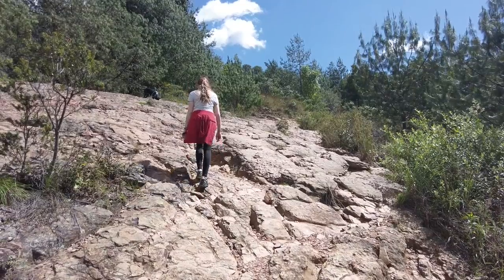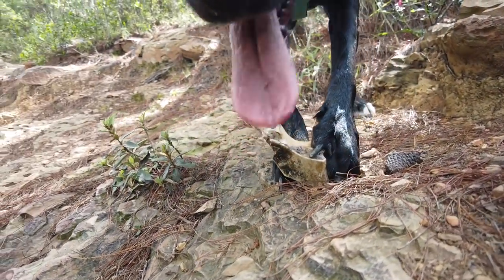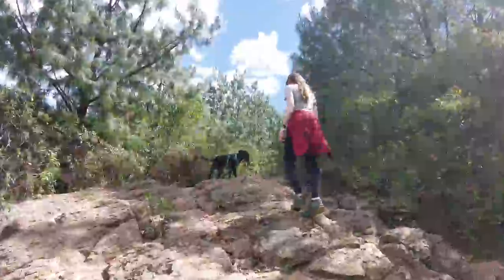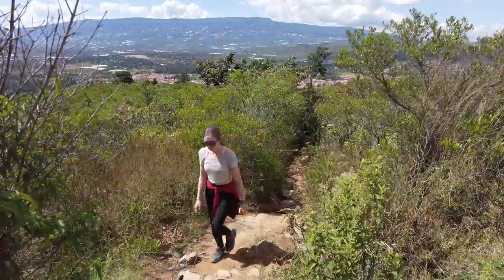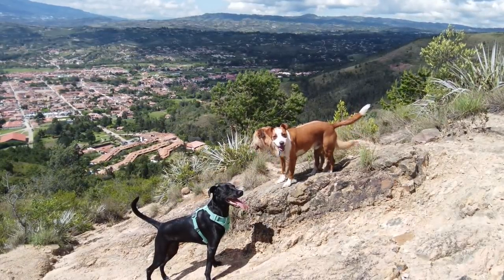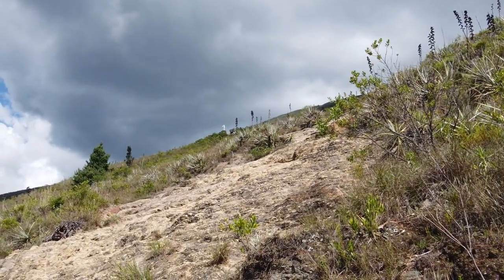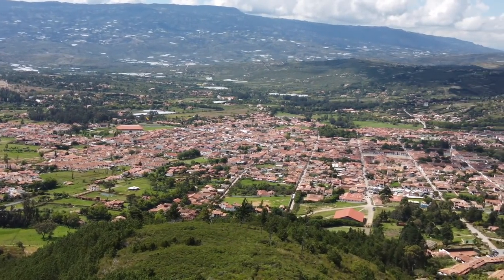This hike is pretty straight up, but we passed people on the way and they said it's only about an hour — that doesn't seem bad. This is our last thing that we're doing in Villa de Leyva. It's such a nice little town. We really enjoyed our time here. We've been here for about two weeks, which is a really long time for us. Usually we don't stop that long, but we did all those renovations here and it's just a really nice town.